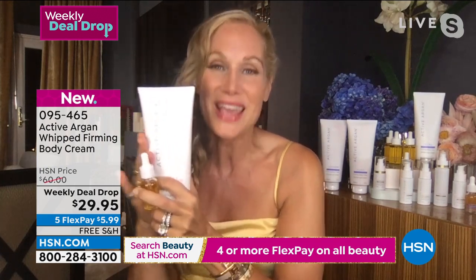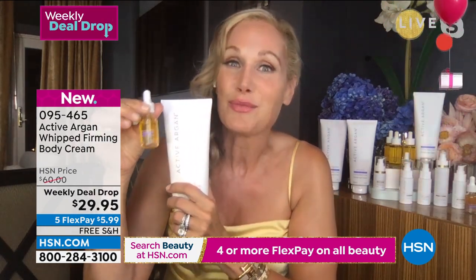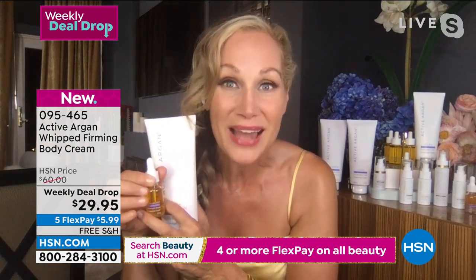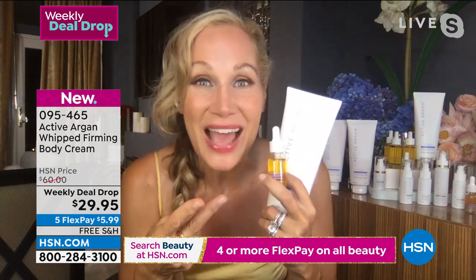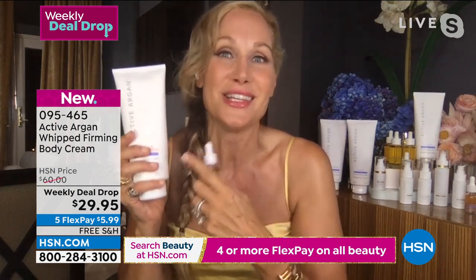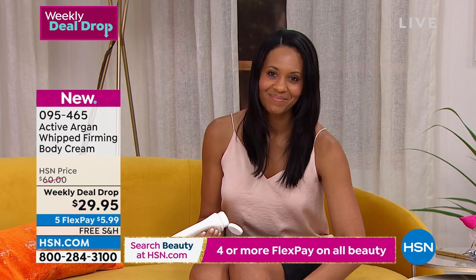It's got the Active Argon original complex, and you are going to see insane results. Firming, reduction of fine lines and wrinkles, reduction of sagging, better tone, better texture, lifting — all immediately and gets better with continued use. And it's crazy because you see it immediately. It's 50% off — $5.99 for you to try. We're going to show you as many before and afters as possible.